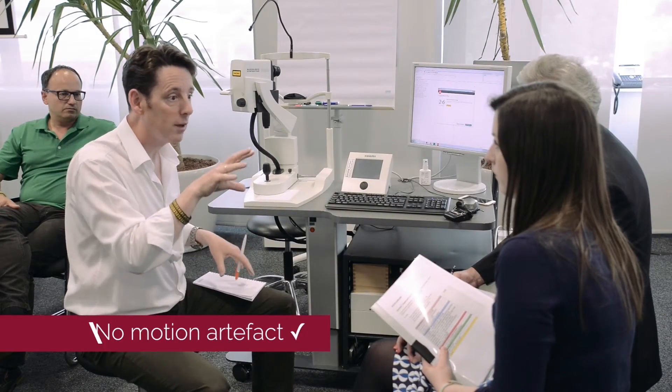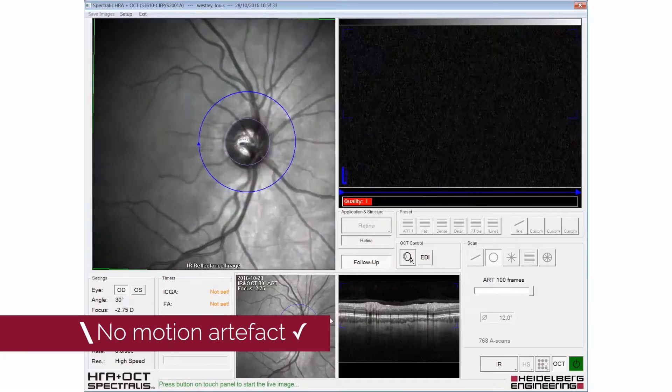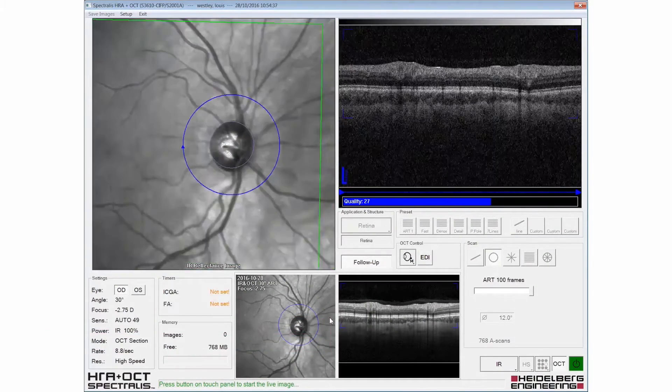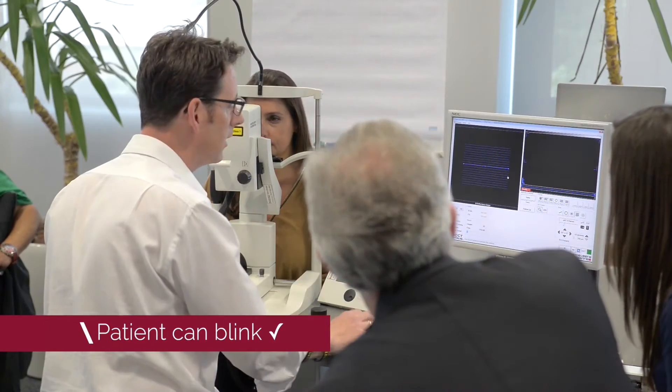So even if your patient is moving around a lot, it doesn't worry us. It means you're still going to get very high-quality images. The patient can blink. They don't need to be dilated.